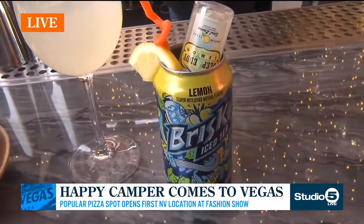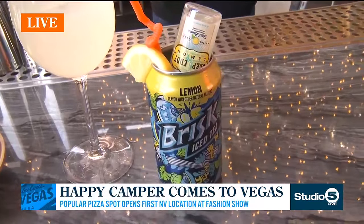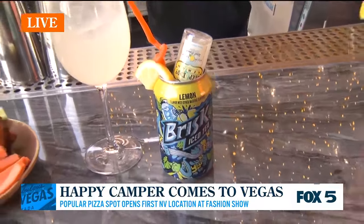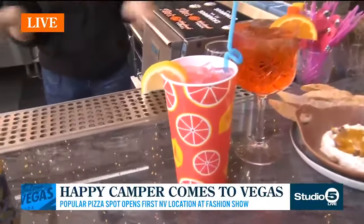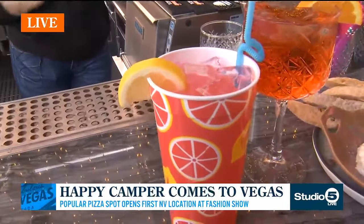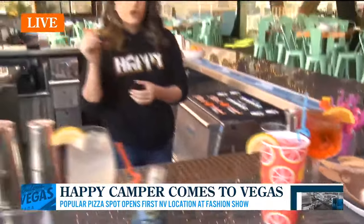Then we have a fun one — our Trashy Tea. That is going to be just Brisk iced tea with a little bit of Deep Eddy's Lemon Vodka. It's fun because as you drink the iced tea, you get a little lemon coming in. And then we have our Big Pink Sparkling Lemonade — that is four ounces of vodka and the rest is a delicious, refreshing pink lemonade. Garnished with a fun squiggly straw and a lemon.